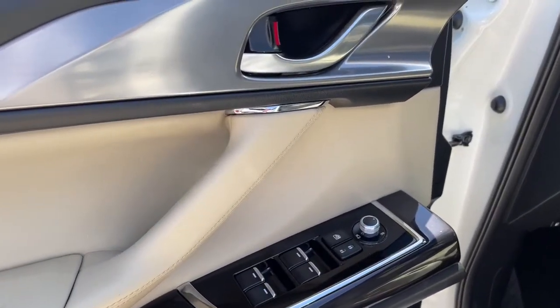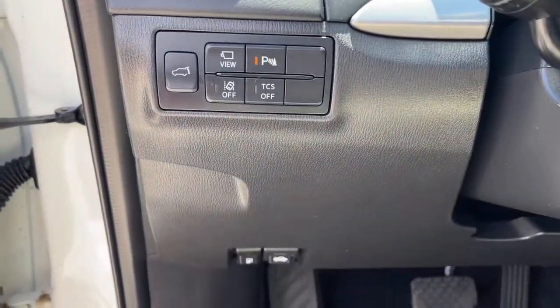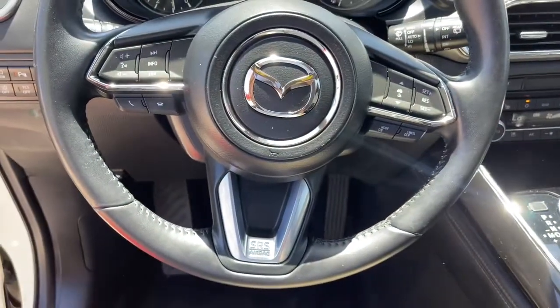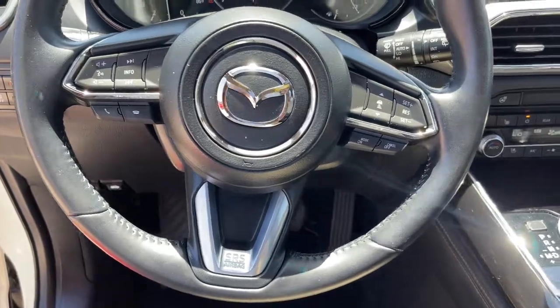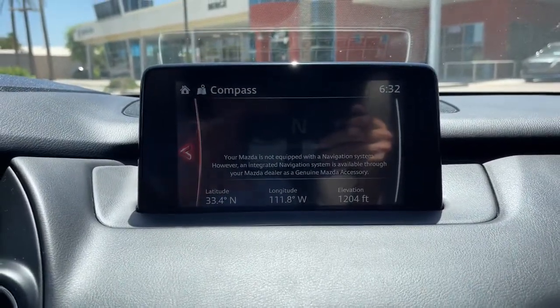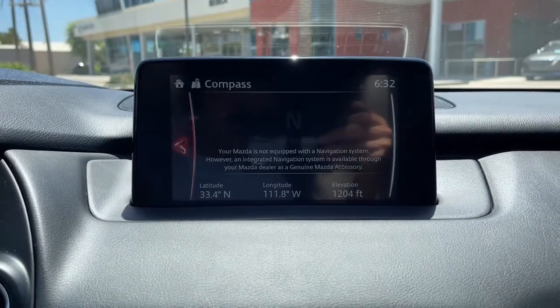These are just some of the great options this vehicle comes with: navigation system, keyless entry, sunroof/moonroof, power liftgate, fog lamps, electronic stability control, seat memory, intermittent wipers, universal garage door opener, and trip computer.